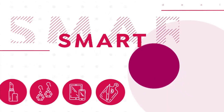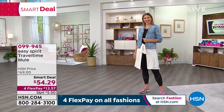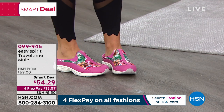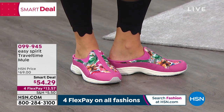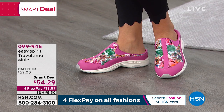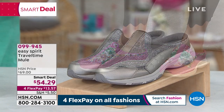If you're just tuning in, welcome — it's HSN's birthday month. My name is Sarah. The Smart Deal is getting ready to start the party. Easy Spirit's Smart Deal has been very popular. This shoe is a longtime customer favorite — their number one best-selling silhouette in the entire Easy Spirit line.